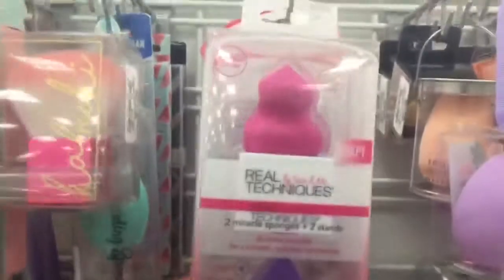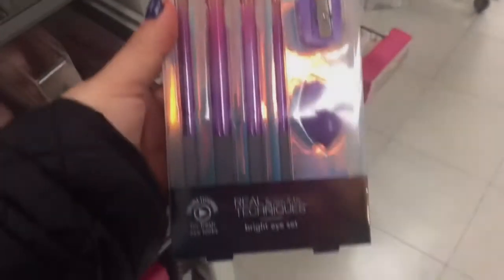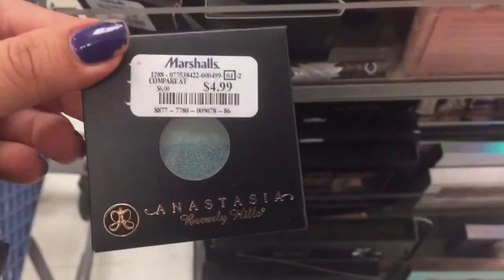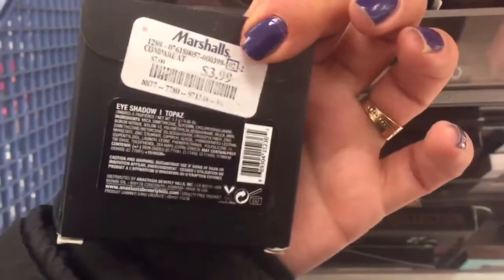Over here is the Real Techniques Miracle Sponges for $5.99, and the Real Techniques Miracle Mini Eraser Sponges for $2.99. Also the Limited Edition Real Techniques Bright Eyes Set for $6.99. And Anastasia Beverly Hills Single Eyeshadow for $4.99, with another shade also for $3.99.